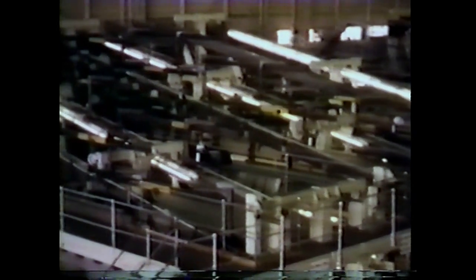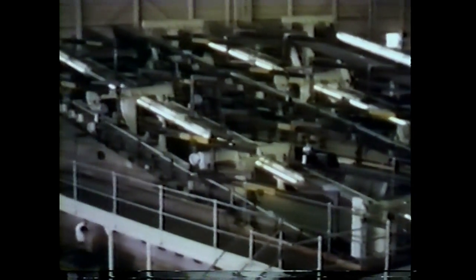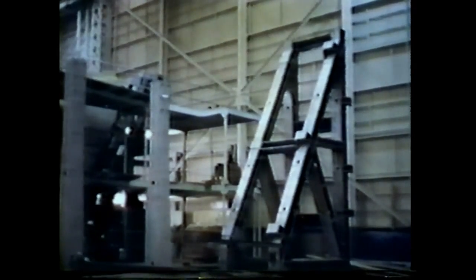Indicative of the production capabilities of the Renton plant are the double banks of gigantic wing jigs, providing for three left-hand and three right-hand panels simultaneously, and the inboard wing jigs, which feature the largest cast aluminum end gates in the world — 20 feet high, 6 feet wide, and weighing, before machining, 4,900 pounds.